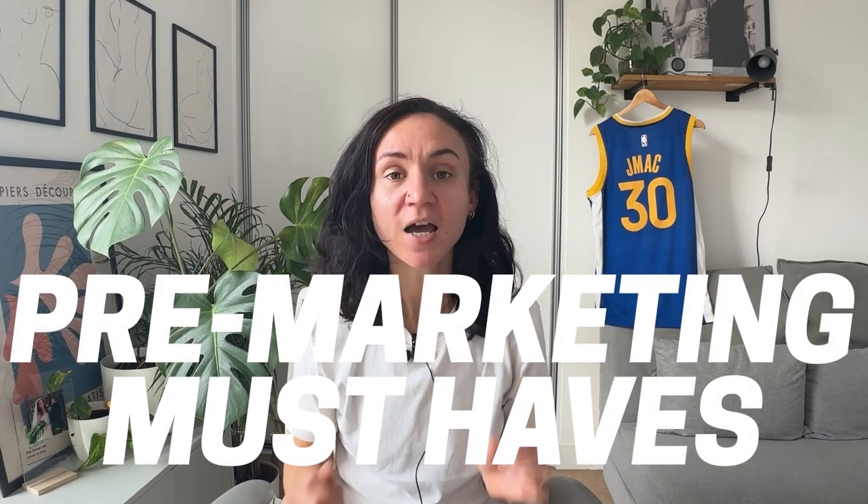Welcome back to the channel. Last week we looked at pre-marketing must-haves and this week I'm going to tell you how to get your first 100 customers.